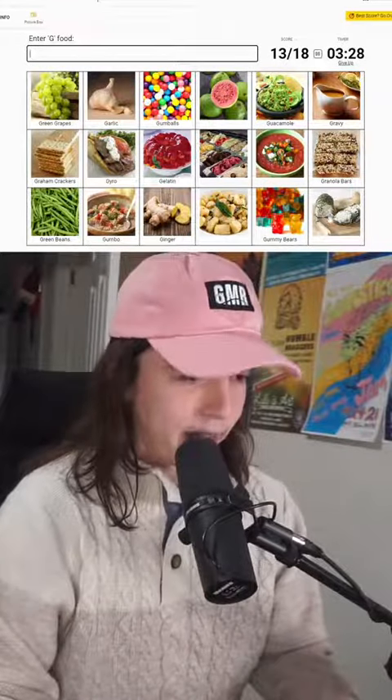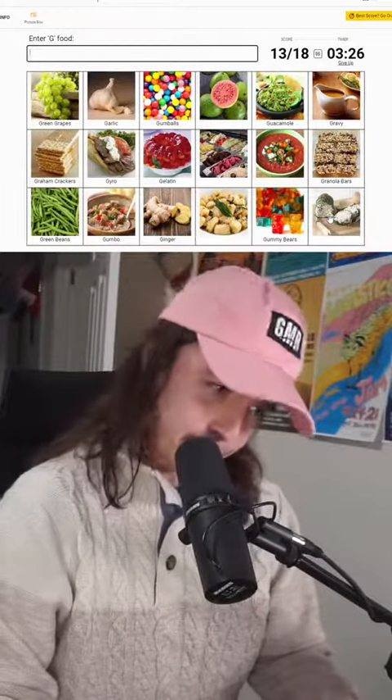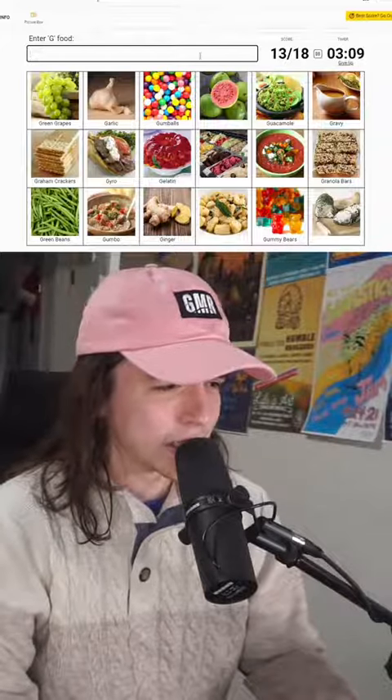I'm a gummy bear. That is cheese, I think. Is that, like, gelato?